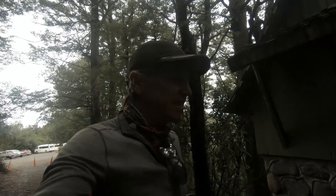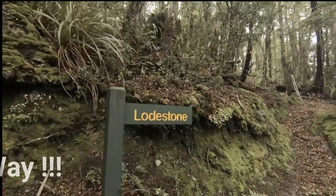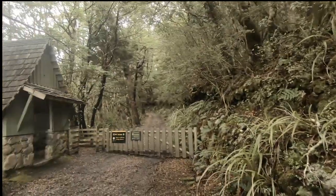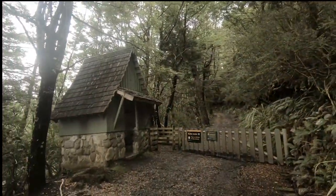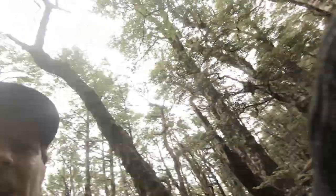Kiwi Zone. Let's hope so. Do I go that way or do I go that way? Straight into it. Climbing straight away.